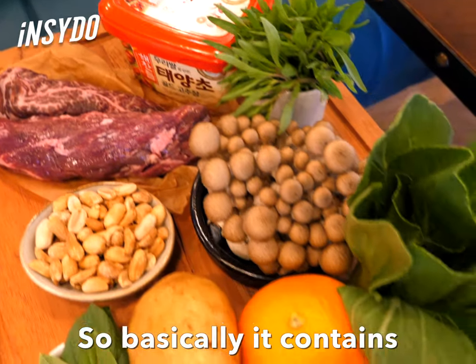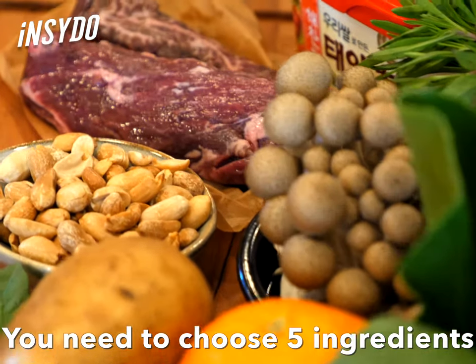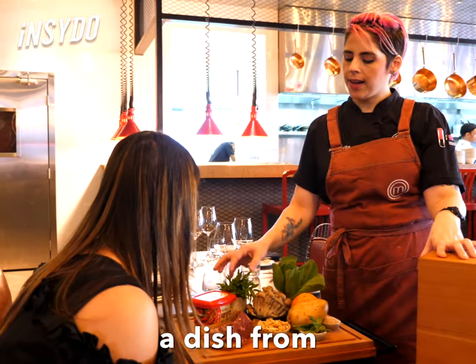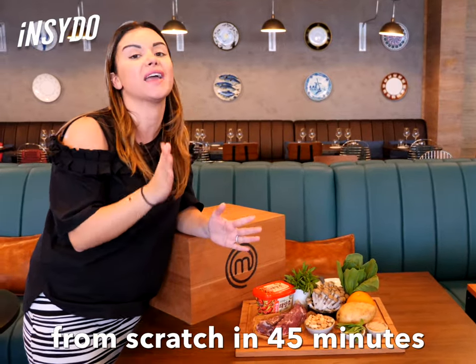So basically, it contains 10 ingredients. You need to choose five ingredients that the chef will need to create a dish from, from scratch, in 45 minutes.